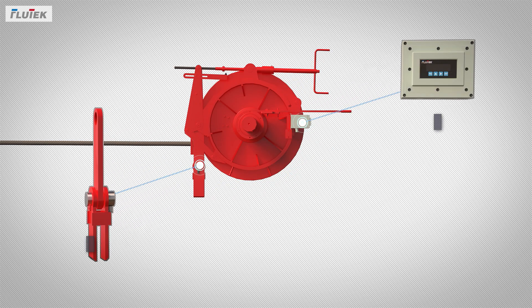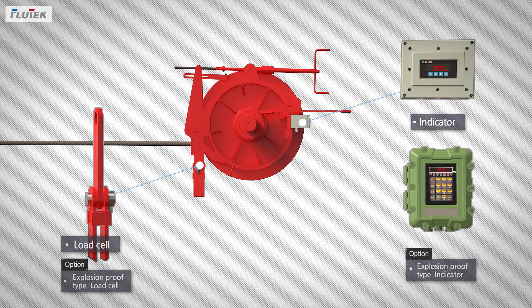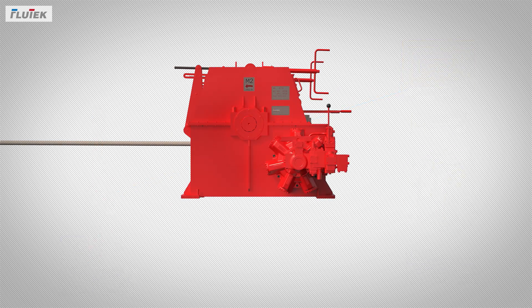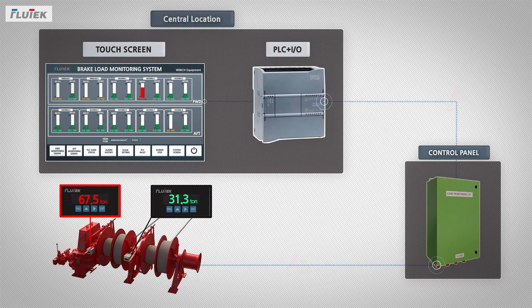First, rope tension is measured by load cell and digitized at the indicator display. Each digitized data at the indicator is transferred to the control panel, PLC of the central location, and finally displayed at the touch screen.